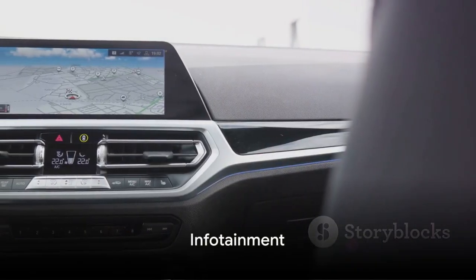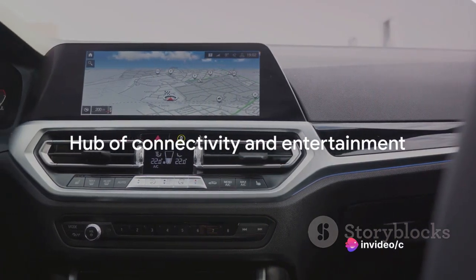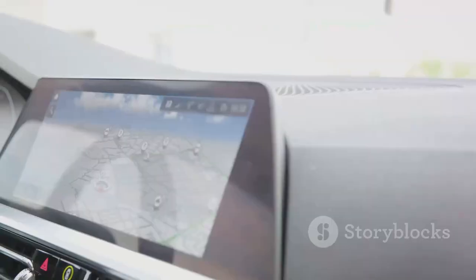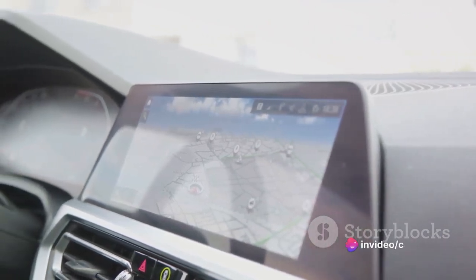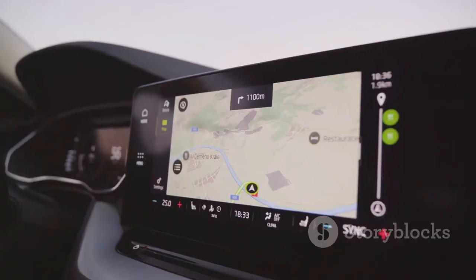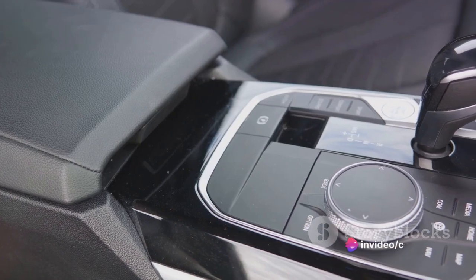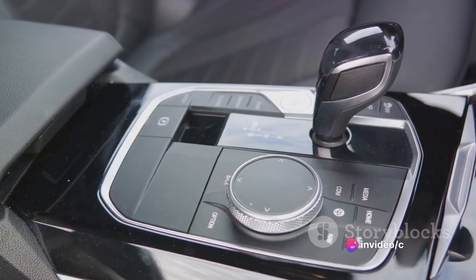First on our list is the infotainment system of the Ford Edge. This isn't just any ordinary infotainment system — it's a hub of connectivity and entertainment designed to make your journey as enjoyable as possible. At the heart of this system is a responsive touchscreen featuring clear, vibrant graphics that make navigating through the options a breeze. The Ford Edge has connectivity all covered. Whether you're an Apple aficionado or an Android advocate, thanks to Bluetooth, Apple CarPlay, and Android Auto, you can easily connect your devices and access your favorite apps on the go.